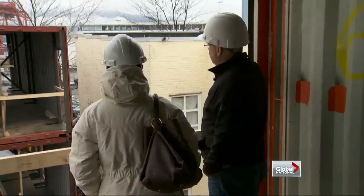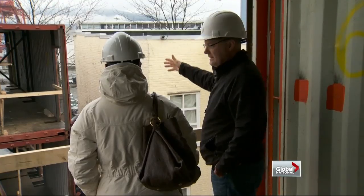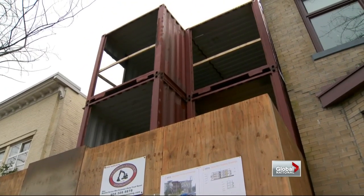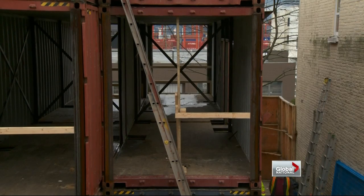We try to look at a more holistic approach to housing, rather than just keep building new materials, digging new stuff out of the ground. In Vancouver, the plan is to build 12 units at $85,000 a pop. The rent starts at $375 a month.